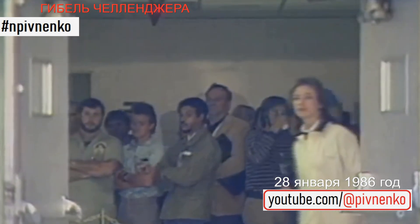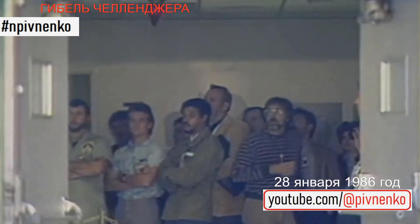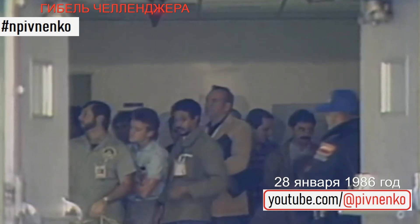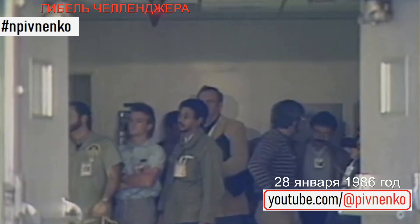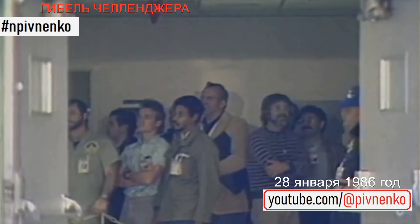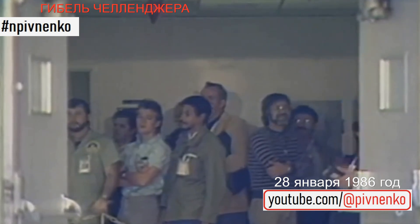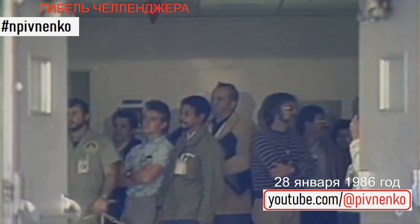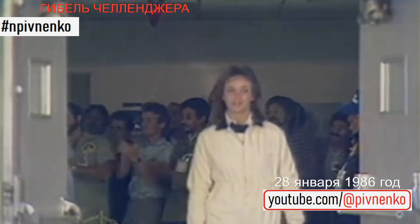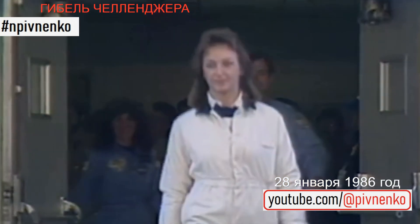Traditionally met by the members of the media who are standing by, waiting to document. And this is the work crew here that has been very active in preparing the 51-L mission at the Operations and Checkout building. The payloads, which include a TDRS satellite, the Spartan Halley experiment. And here comes the flight crew now.